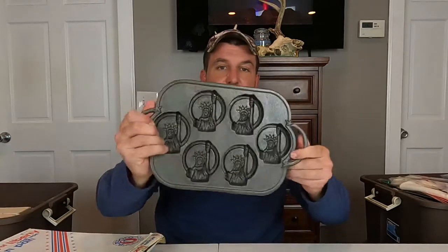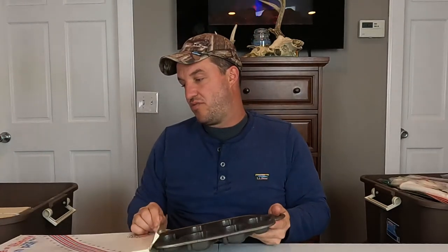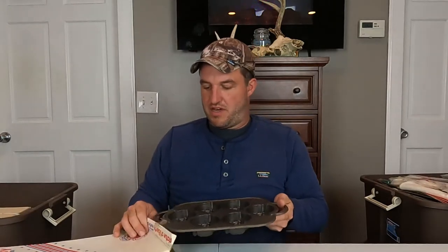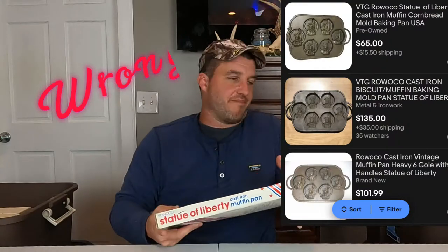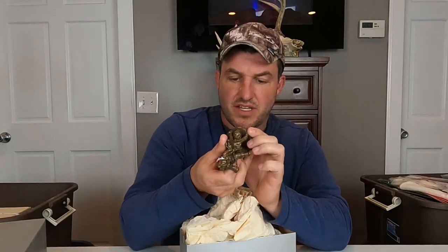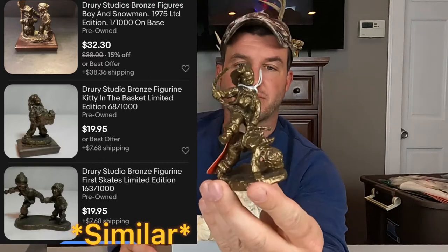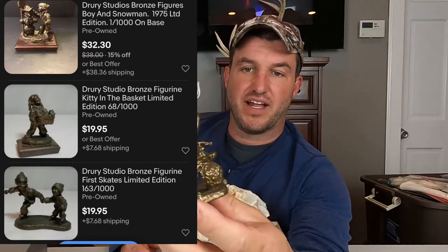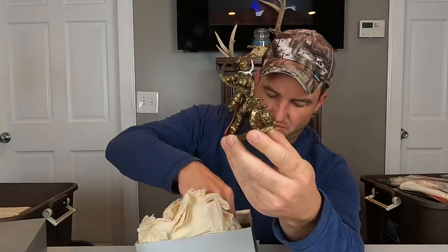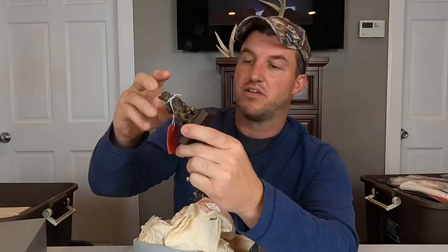Here's a Statue of Liberty muffin pan — that's by Roaco. I think I looked this up and it doesn't have a lot of value, but anything that looked interesting or cool we picked up. Regular price a hundred dollars, on sale. These are Drury Studios 'Ride Em Cowboy' — it's a piece out of a thousand, looks like it's maybe bronze. There's a couple of them here; this one is also out of a thousand.